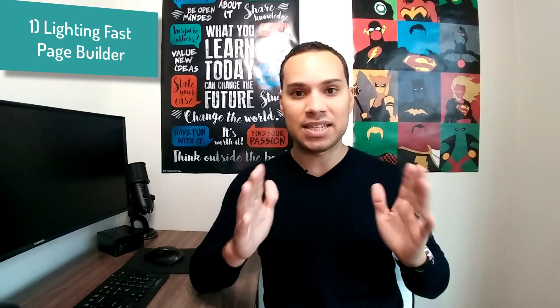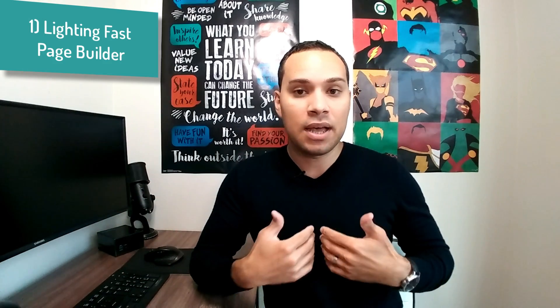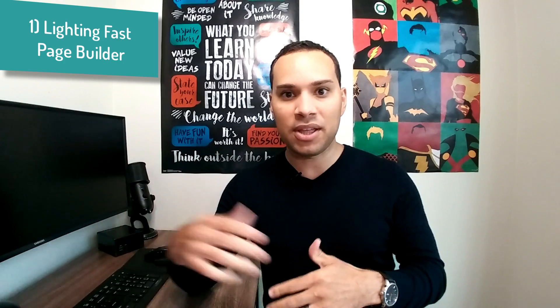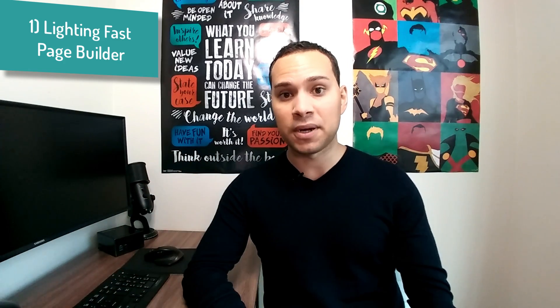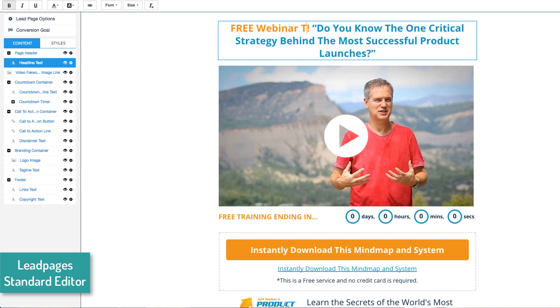That leads me into number one, and that is the page building itself. These are both landing page builders designed for people who don't really want to play with HTML, want a drag-and-drop interface, and want to create a nice-looking landing page to generate leads and sales online — without the HTML headache and without needing a graphic designer or web developer. Both of them shine, but what I really liked about Leadpages and why I think it wins here is their standard page builder.